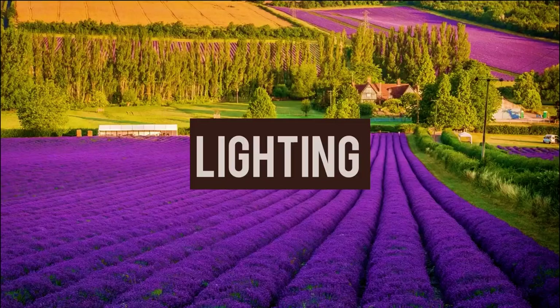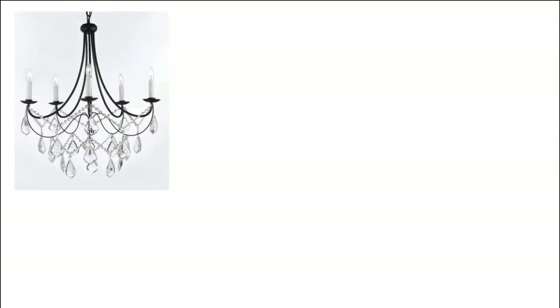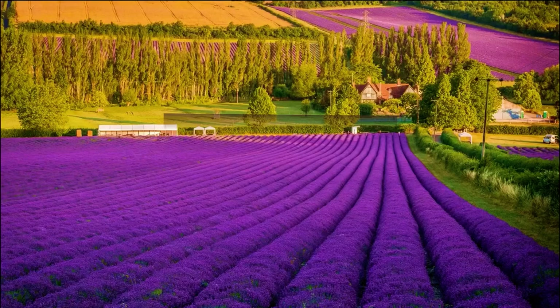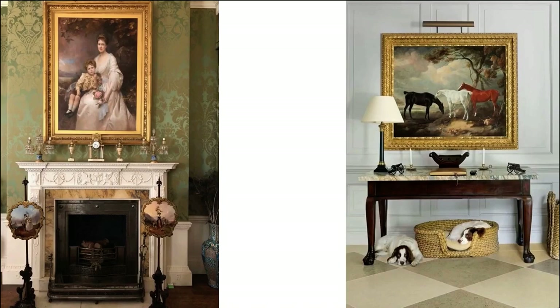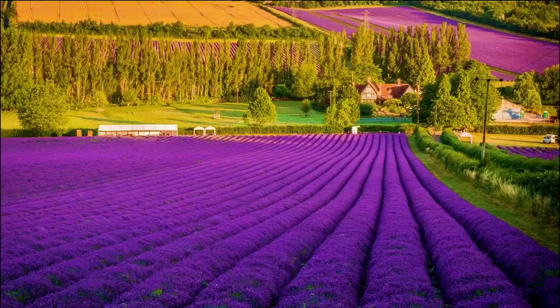French country interiors wouldn't be complete without traditional ornate finishing touches. Intricately carved chandeliers, lamps, and wall sconces that are elegant — not contemporary or modern. Artwork would be moody, dark, and colourful: paintings that add depth and a sense of history, such as uncut flower fields, grapes, vines, and scenic views.